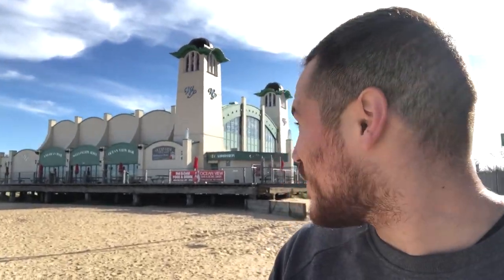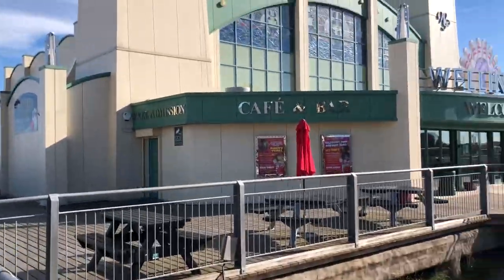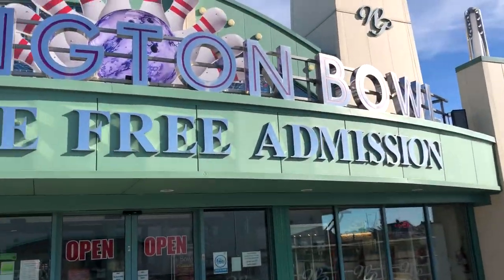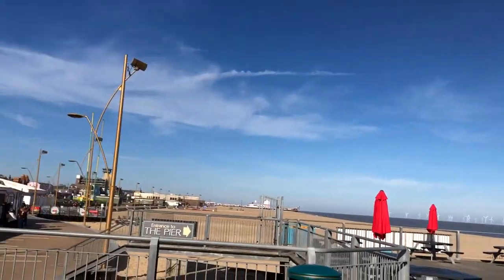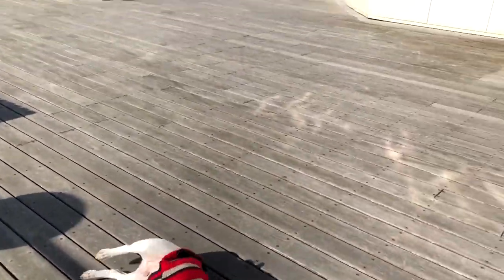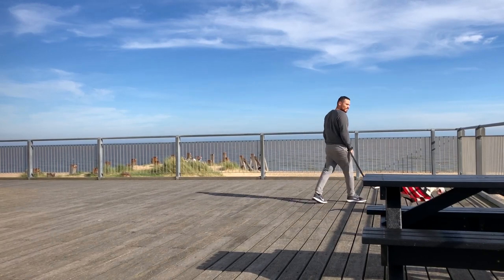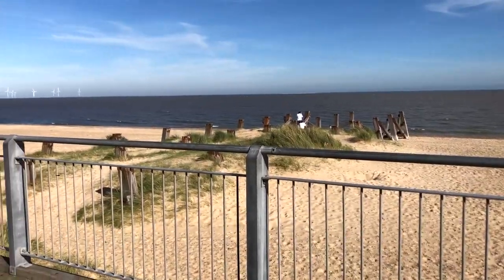Up ahead we've got Wellington Pier, which is actually a bowling center. When I first saw the second pier I thought it was just a bowling alley, but we eventually circled around and saw that there was actually more to Wellington Pier than I thought.